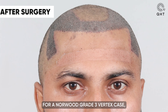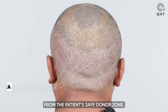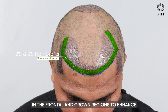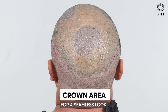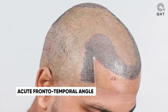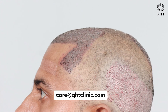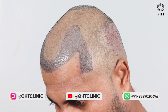Utilizing the QHT technique for a Norwood grade 3 vertex case, we implemented a detailed approach with 3,200 grafts from the patient's safe donor zone. Our strategy included single and thin grafts for a natural hairline and temple area, with double and triple grafts in the frontal and crown regions to enhance volume and density — particularly employing a swirl pattern in the crown for a seamless look. This procedure showcases our commitment to achieving personalized and natural-looking results for our patients.